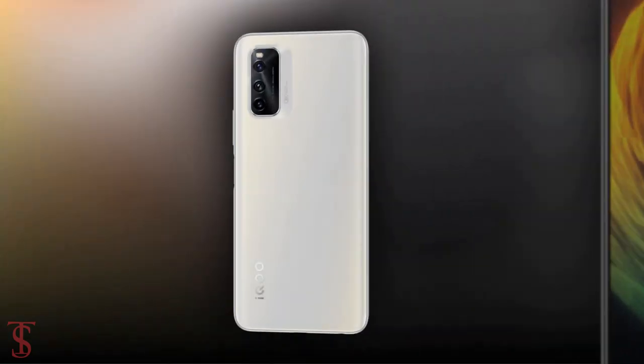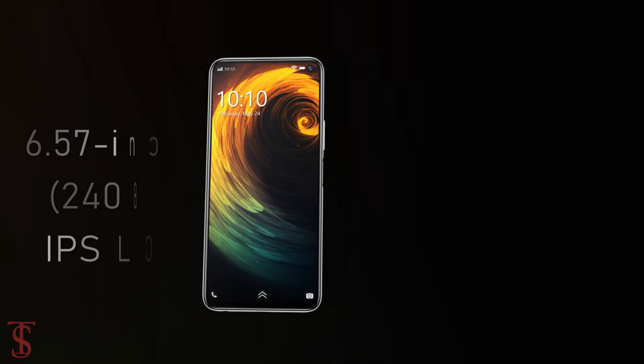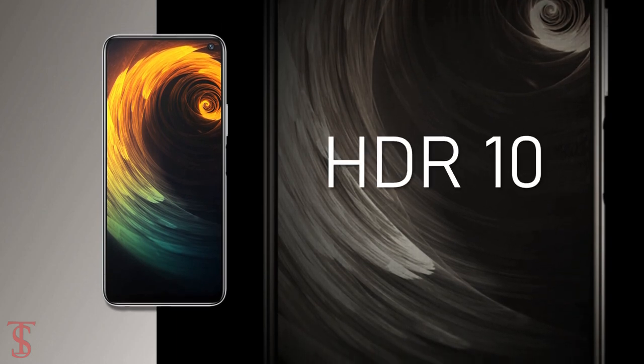Talking about the specifications, the IKU Neophyte Lite features a 6.57-inch Full HD Plus display with up to 144Hz refresh rate, and the screen supports HDR10.